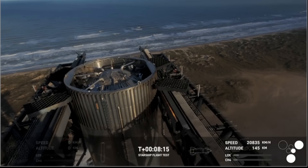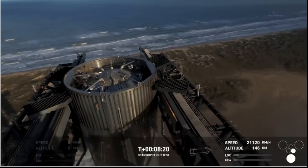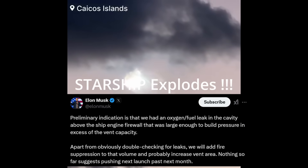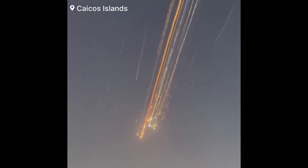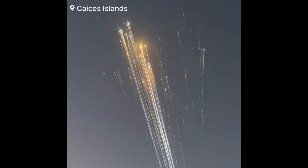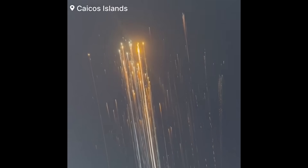A gorgeous view there from the tower looking down at the top of the booster. We're going to go to the top of the tower view. Wow! Wow! Oh! Wow!